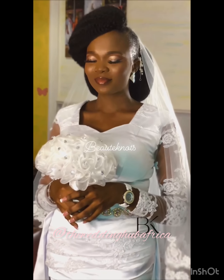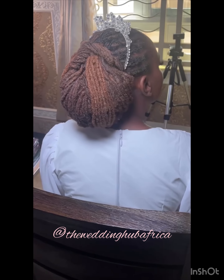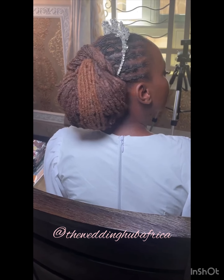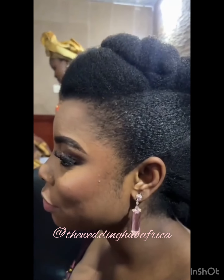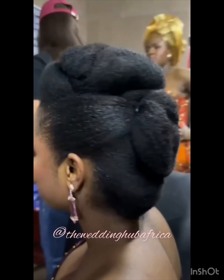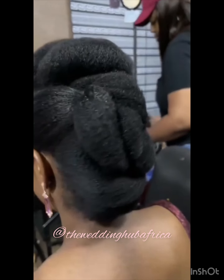Number four: if you're on dreadlocks, you don't have to buy a full lace wig — just style your beautiful hair to your desired and preferred bridal style. Number five: this is for my natural hair women. If you're lucky to have a full hair like this, you might as well just style your hair.